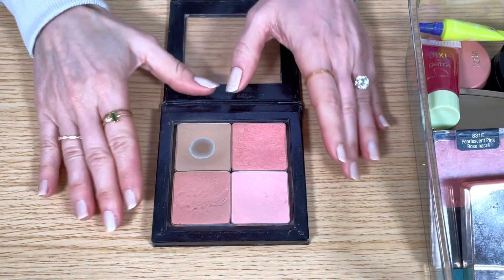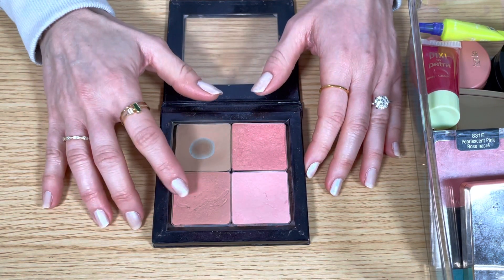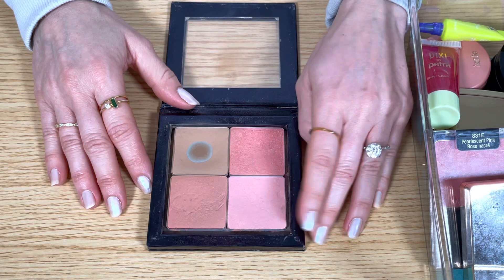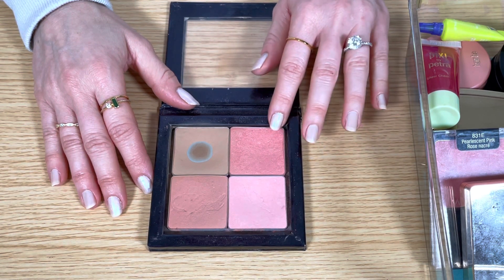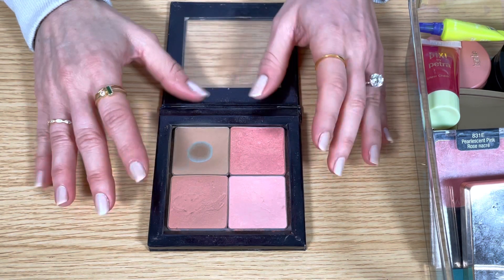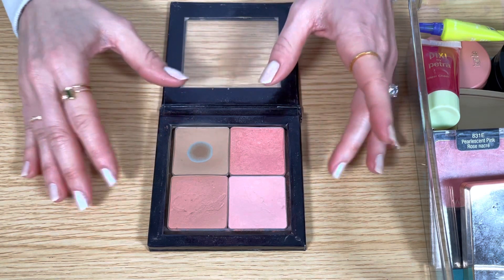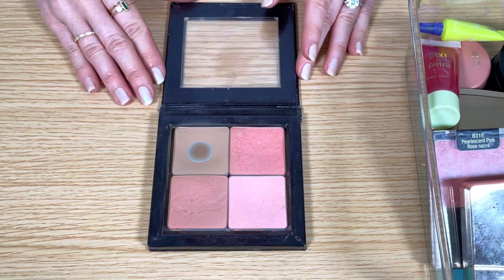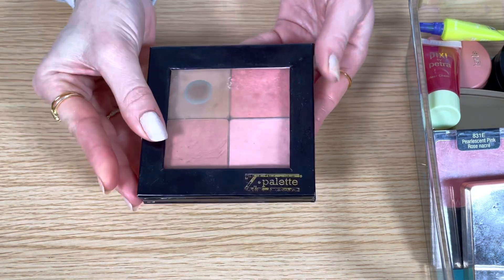The four shades in this palette are from a very old boxed set from Benefit, so it includes Rockateur, Dandelion which is a light pink shade, Bella Bamba which is a warm strawberry pink with some golden shimmer, and the Hula bronzer which I love — it has a nice warmth to it without looking orange. Bella Bamba has been discontinued but I still really like it and use it, and I love having these four together in one palette, so I'm going to keep it.